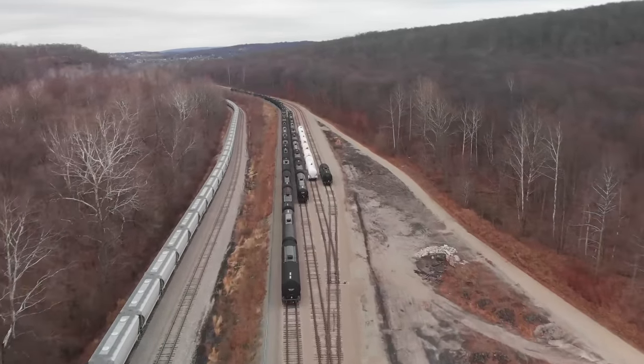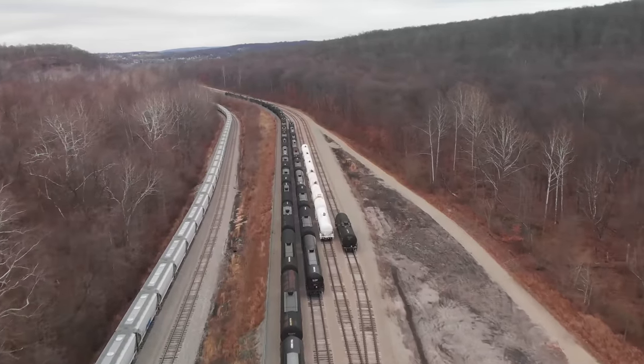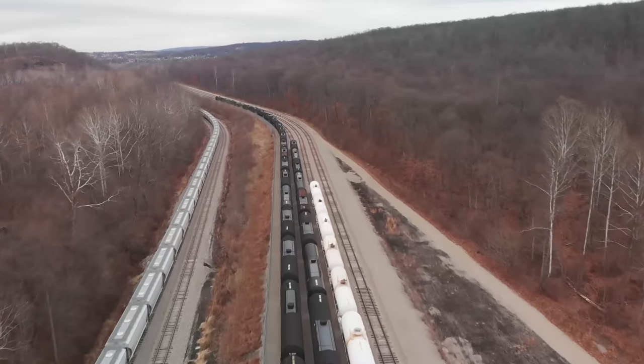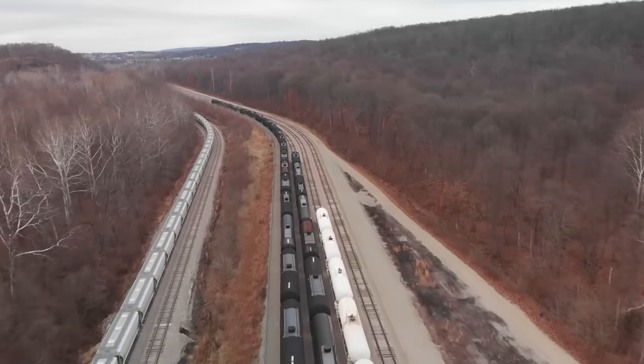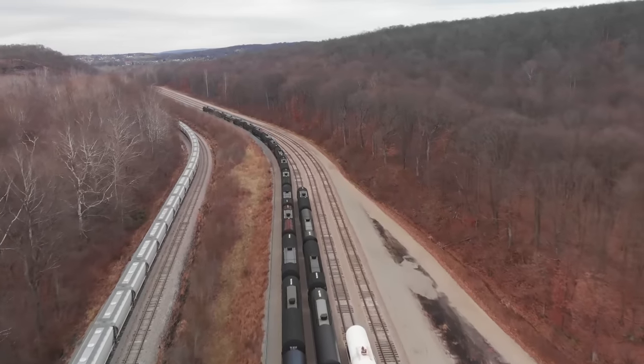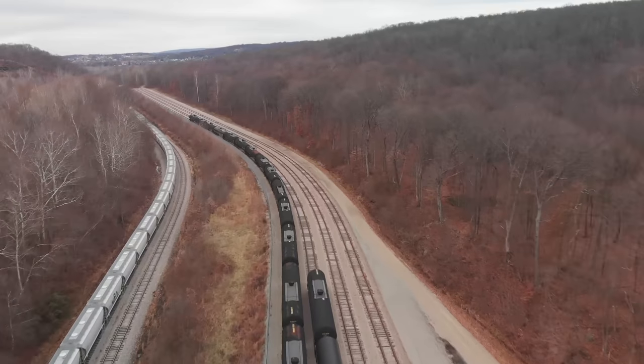This yard, called Bow West — I believe it stands for the Baltimore and Ohio when it interchanged with the Western Maryland — is now simply four long tracks for storing cars. Storage can be a money maker for a small railroad like the SWP.